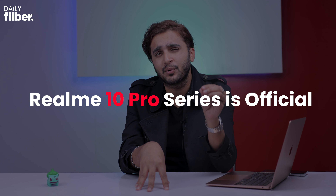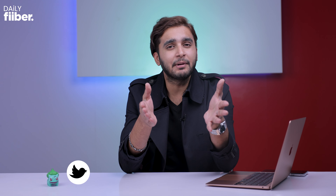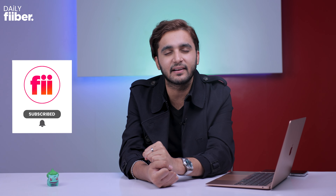The Realme 10 smartphone was initially launched at an event on November 9th, but during the event the Pro versions were nowhere to be seen. Now the Realme 10 Pro series is official and we're going to talk about that and more in today's episode. Hello everyone, Aman here for Fiiber, and you are watching Daily Fiiber. Before we get rolling, consider hitting that red subscribe button for detailed tech videos and also turn on the bell so you don't miss any of our latest updates.